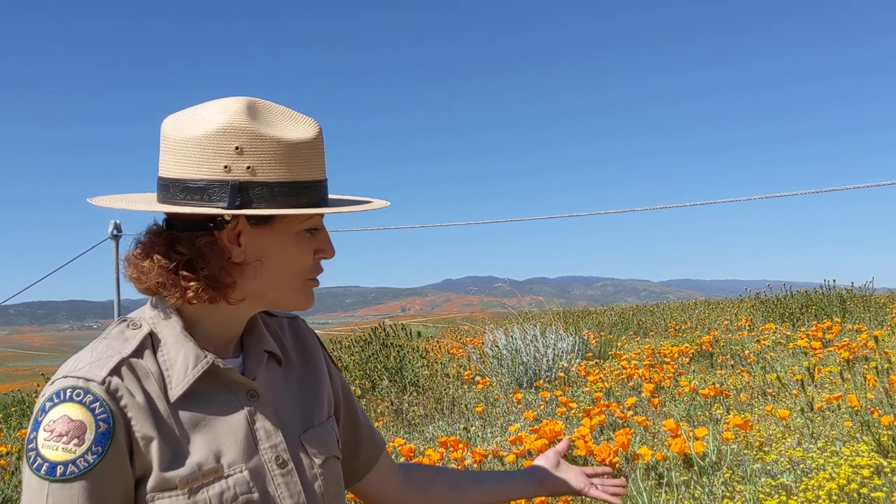Hi everyone, this is California State Park Interpreter Jean Rhine at the Antelope Valley California Poppy Reserve. Today's featured plant of the day is goldfields.